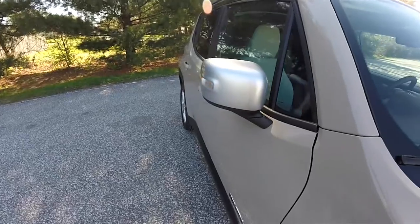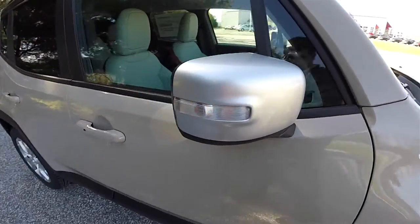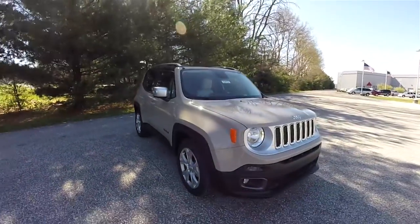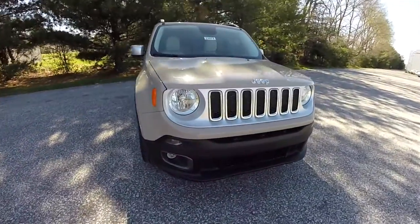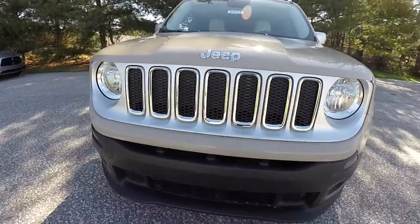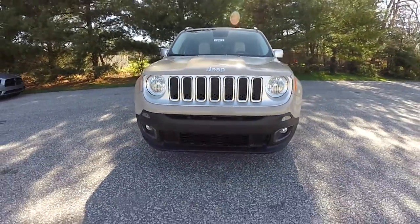The Limited models have the satin silver mirror covers with LED turn repeaters. Up front you have the satin silver grille treatment with chrome bezels and front fog lamps.